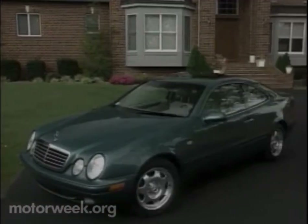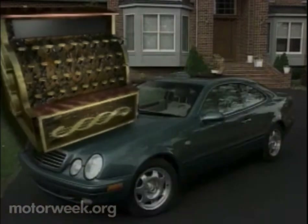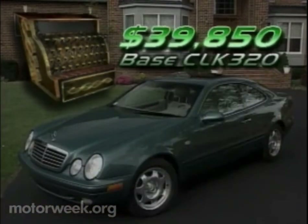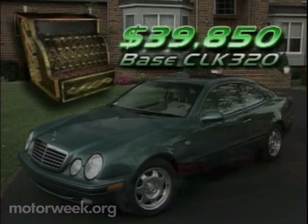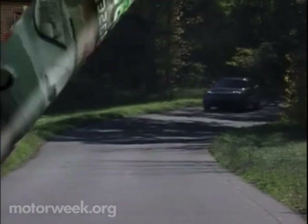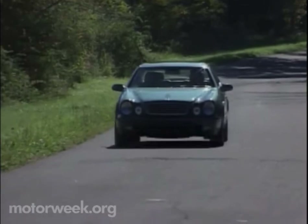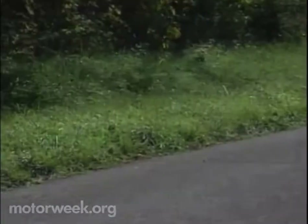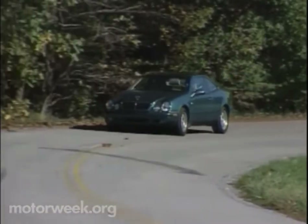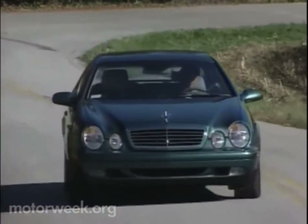Pricing is fairly revolutionary too, at least for a Mercedes Coupe, as the CLK 320 is base-priced at $39,850. Sounds like another unexpected bargain from Mercedes-Benz. And that's just about what some folks spend in a year on therapy, which seems like such a waste considering the therapeutic nature of a session behind the wheel of the Mercedes-Benz CLK. The doctor is in, and we can't wait for our next appointment.